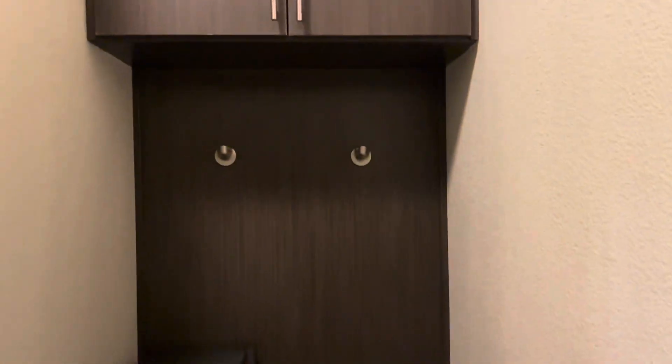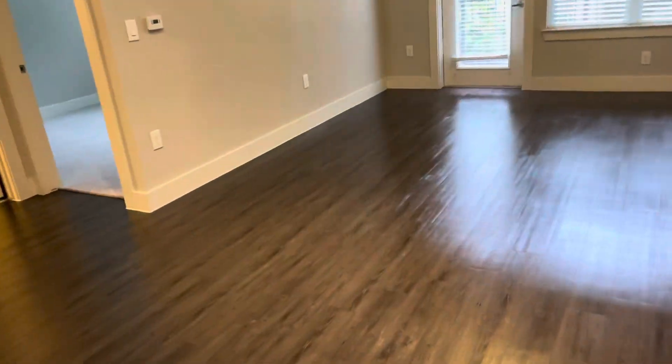This will be the laundry room — washer and dryer, boom. There's a little mud area I love — you can even store things up there and have space here. I have to tell them to come fix that. This is the living room — super big area — and that over there is the balcony.